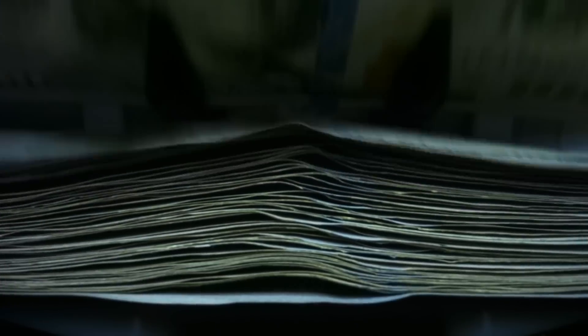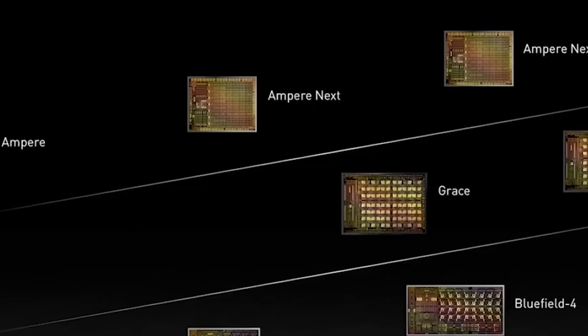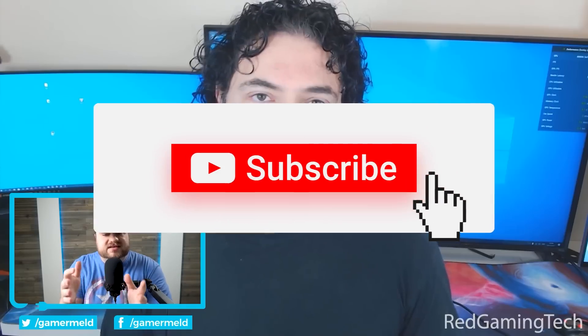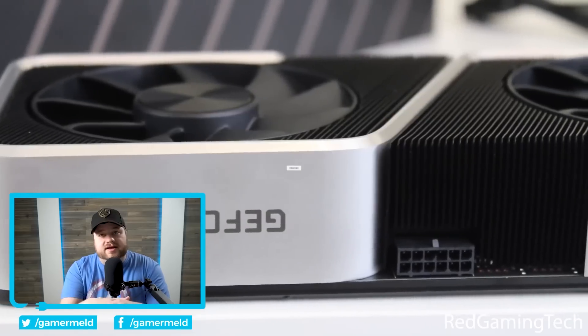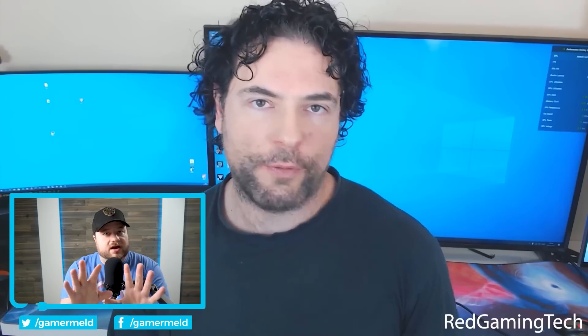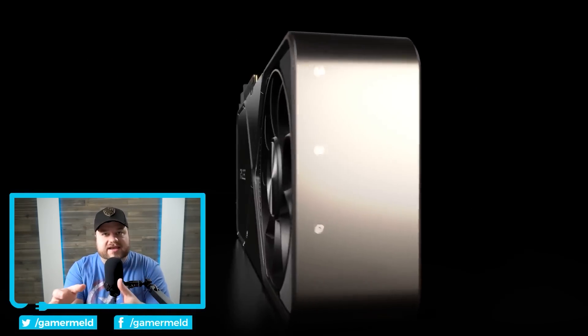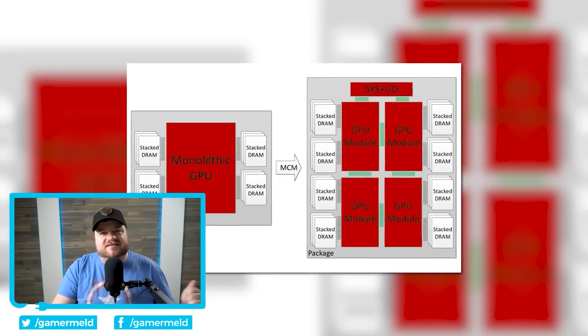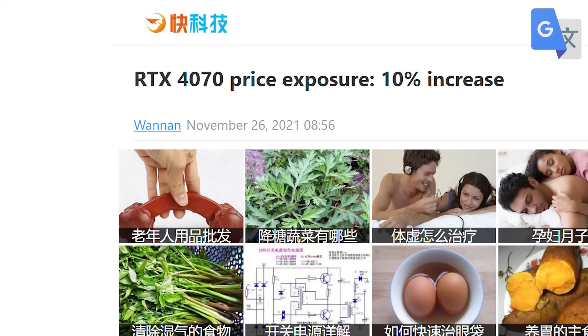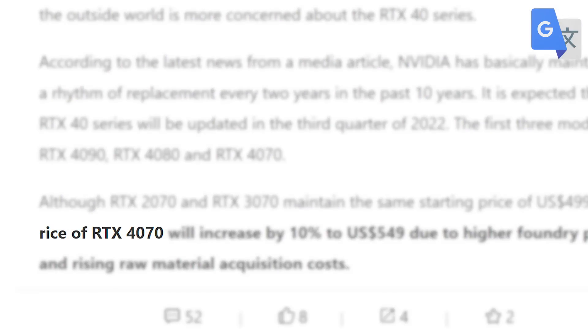While pricing is a major concern, I actually have some good news on Nvidia's next gen RTX 4000 GPUs. If you remember not long ago, I discussed a video from Red Gaming Tech where he went over the fact that the RTX 4090 was going to be around $1,600 to $1,700. In a new story by MyDrivers.com, they claim that the price of the RTX 4070 will be 10% higher than the 3070, bringing it to $549.